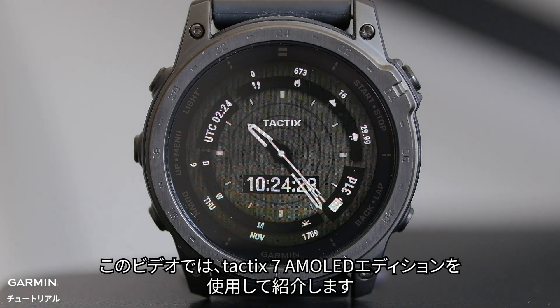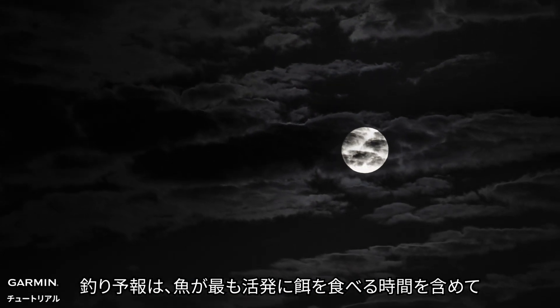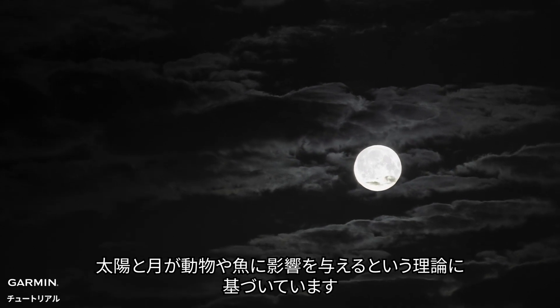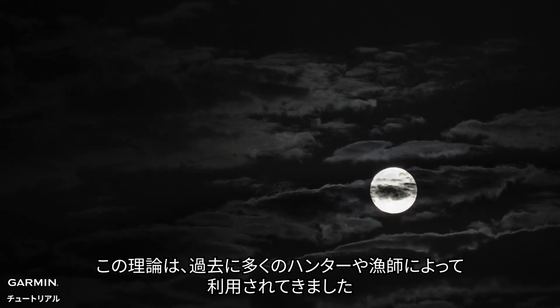The watch we are using in this tutorial is the Tactic 7 Ammo Lead Edition. The Fish Forecast is based on a theory that says the sun and moon can affect animals and fish, including when they're most active for feeding. This theory has been a valuable tool for hunters and anglers throughout history.